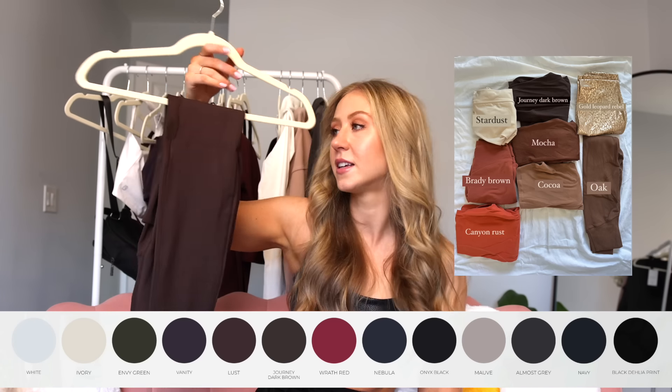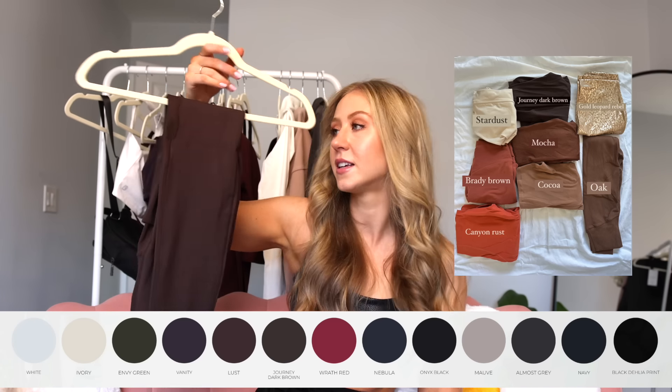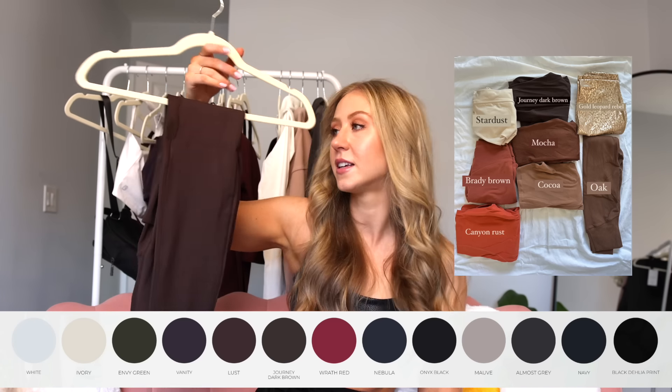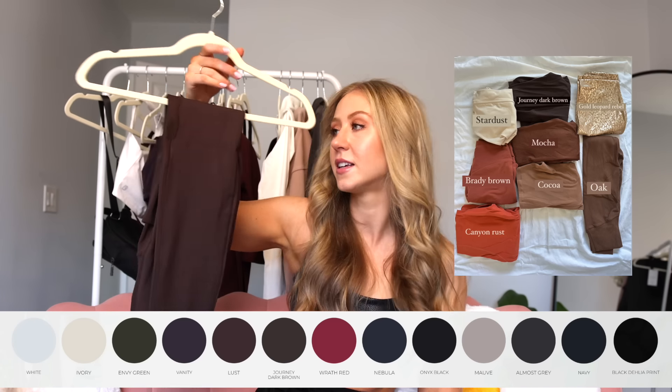Let's start out with launch colors. I don't have a lot of the colors — most pieces were coming in black or navy, and some of the more unique colors only come in a couple pieces. We have white, ivory (which I've never tried Buffbunny ivory), envy green which I don't have, vanity which is a really deep purple color and might be my favorite, and lust which is a really deep red color.